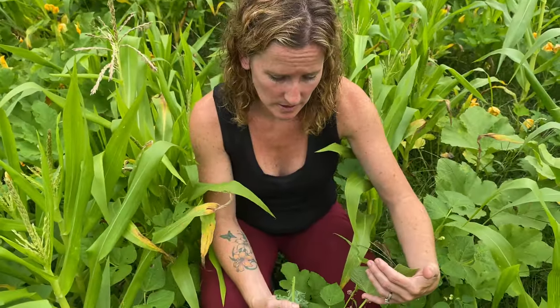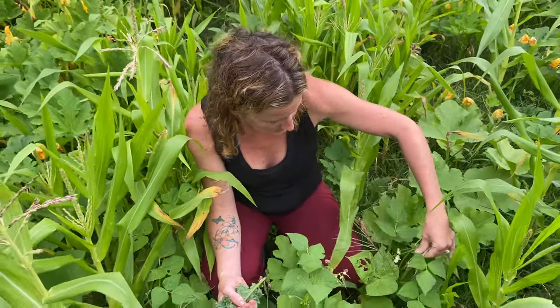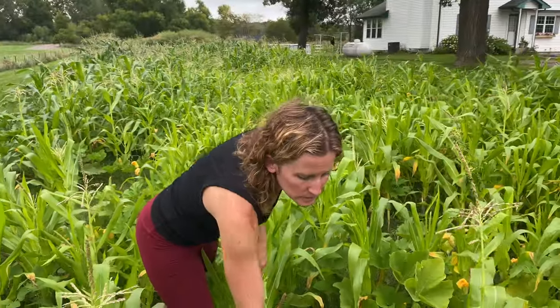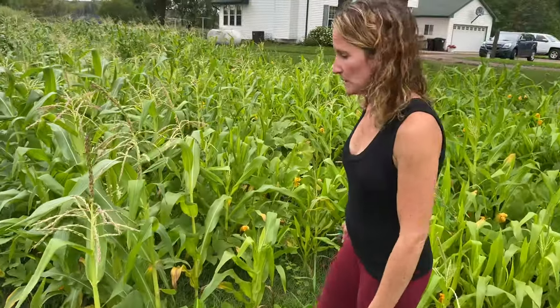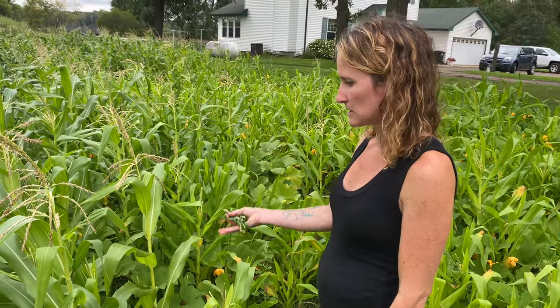Even more green beans — they seem to be pretty hardy and a good thing to throw down in here. They're everywhere. It looks like we have a little toad friend in here too. We also haven't weeded back through here, as you can see, but it doesn't seem to be affecting the plants at all because everything is growing really well. You can't take a step in here without bumping into something that's producing.